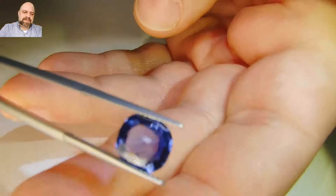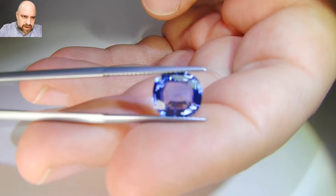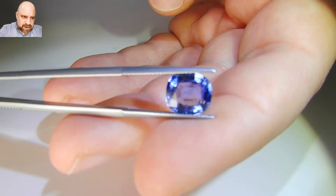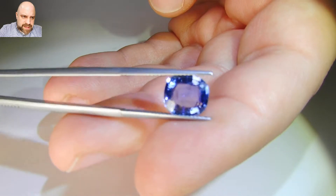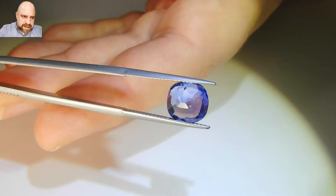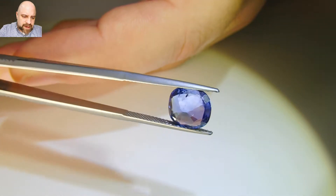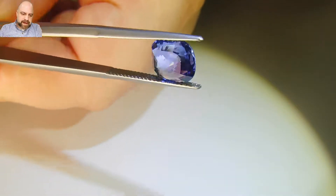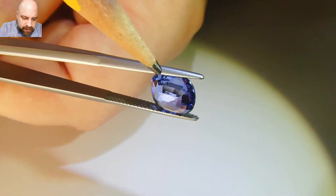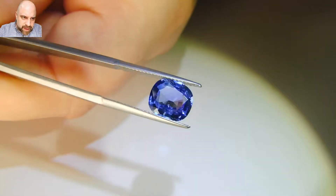As for the clarity, there are a couple of spots visible under magnification. They're a little hard to see with the naked eye from the front, but you can see them quite well from the back. And there you can see it in the video — there's that spot there.